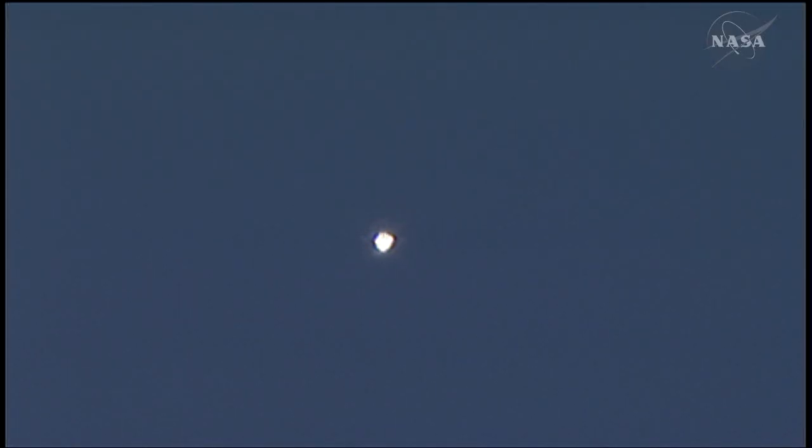Atlantis is getting a boost from the Orbital Maneuvering System engines on the tail of the vehicle. Those have been burning now for about one and a half minutes. Atlantis, you are negative return. Copy, negative return.